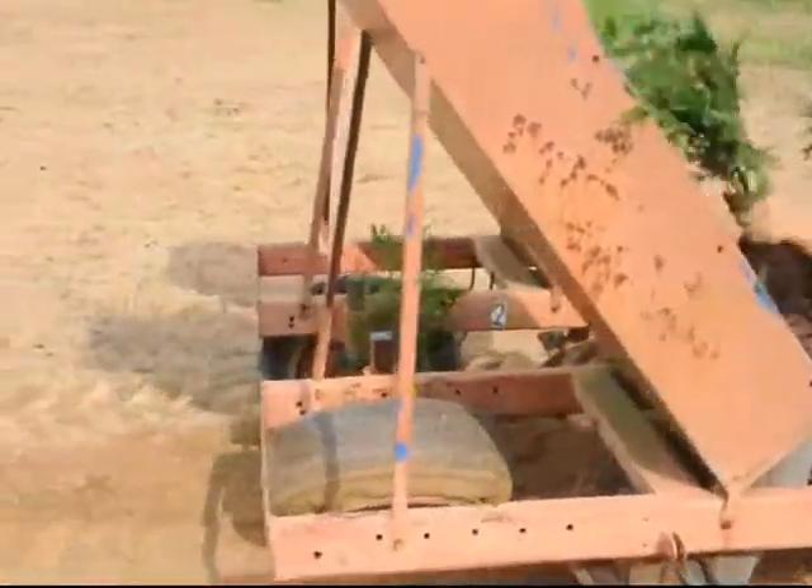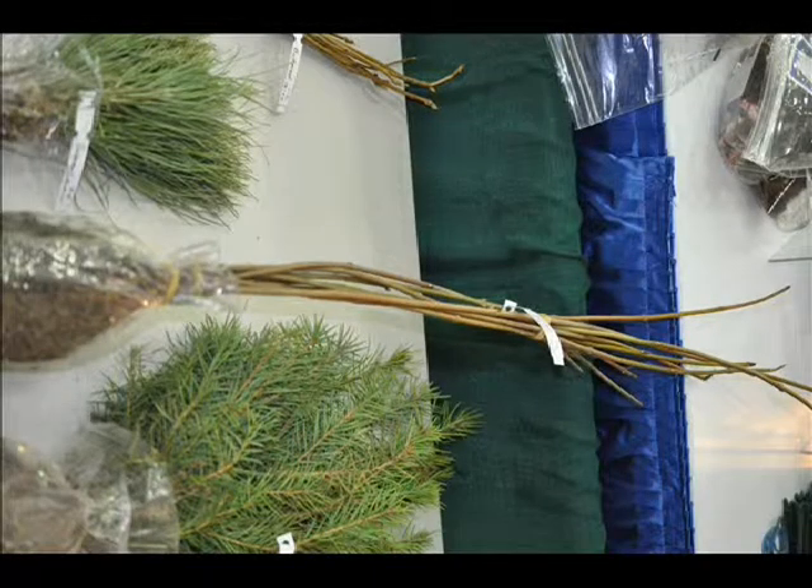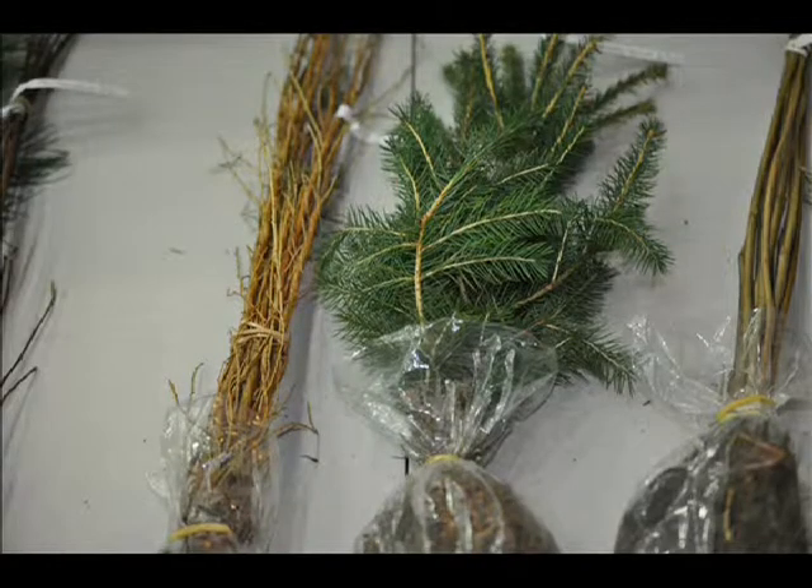We like planting arborvitaes because lots of people like blocking their neighbors, and arborvitaes are good for that. Other plants you can plant are viburnums, which are easy to grow. You can also do spruces and firs, as well as winterberry hollies.